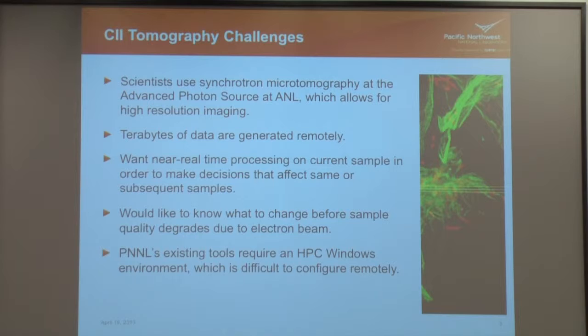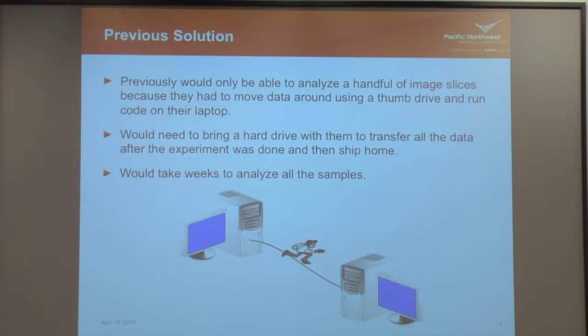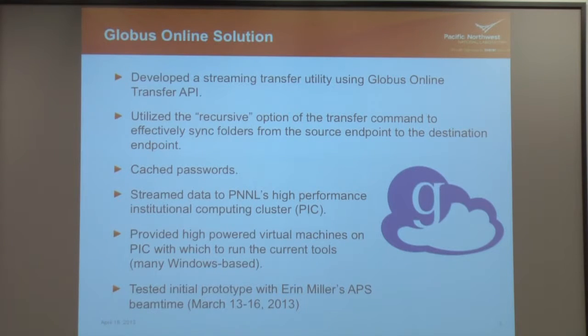Our challenge was: can we get the data back to PNNL fast enough to do all the analysis there where they're used to doing it? What they would do is run the instrument, plug in a thumb drive, copy a few slices, bring it back to a laptop, look at a few pictures, and use that to make decisions. Then they would load everything on a hard drive and mail it home. They told me horror stories — one time their package was mistaken for a dangerous substance because of a recent bomb threat, so it was in isolation for a month and nobody knew where it was.